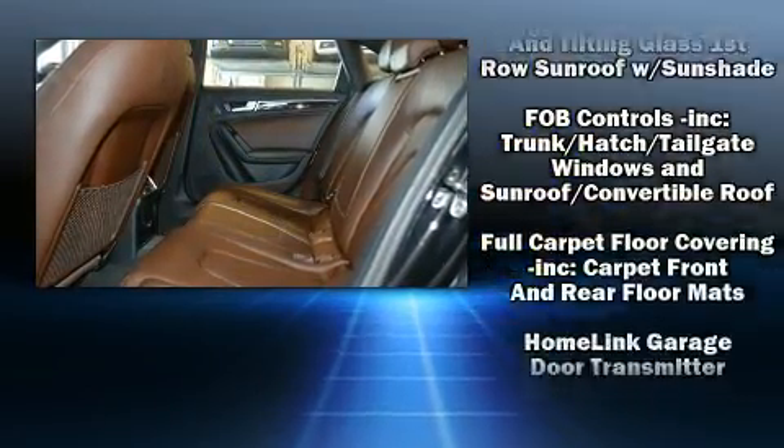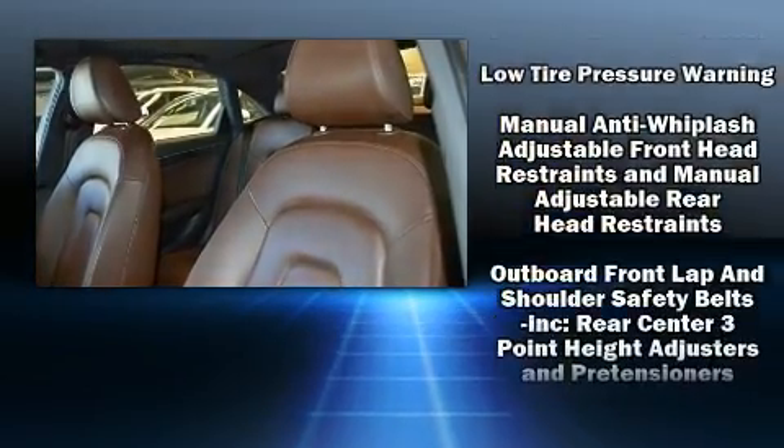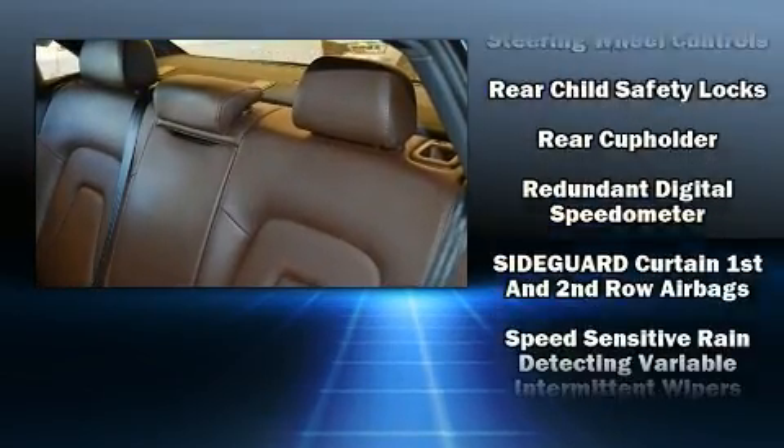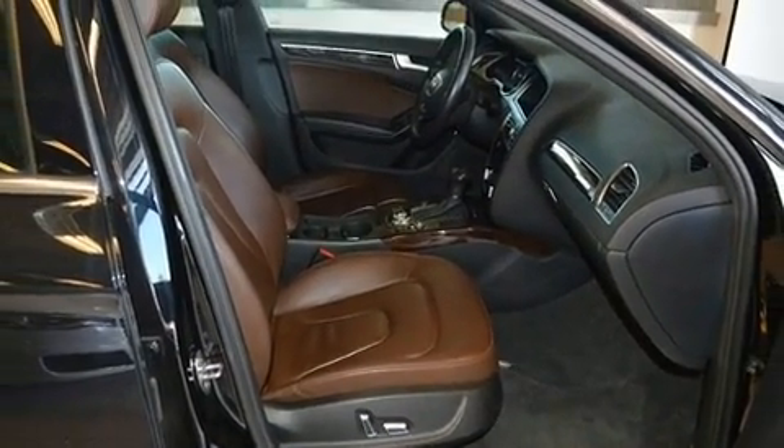With side curtain airbags supplementing the rest of the safety network, you can be assured that you and your passengers will experience top-tier protection. It also arrives with a CARFAX history report, providing you peace of mind with detailed information.